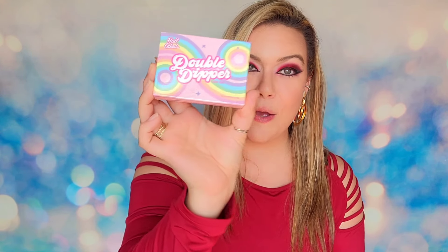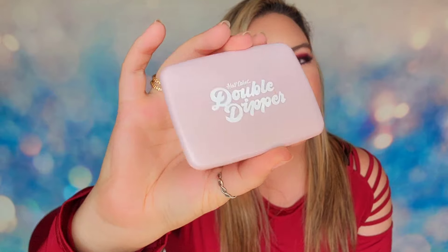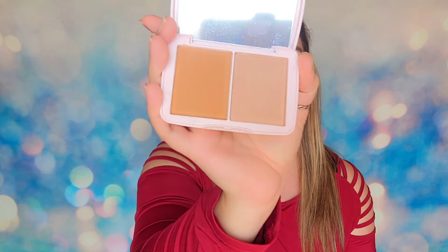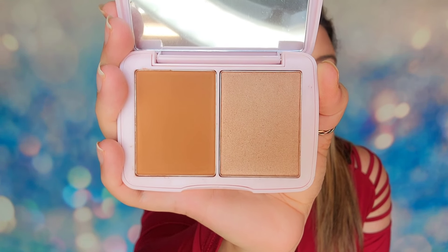Day number 13 has the Half Caked Double Dipper Palette in the Miami Beach set. Inside you've got a bronzer and highlighter duo with a mirror. But again, it was $3.50. I just had such a bad feeling about this — I knew they were going to bank on that LMS product and then unload all of these small cheap items.